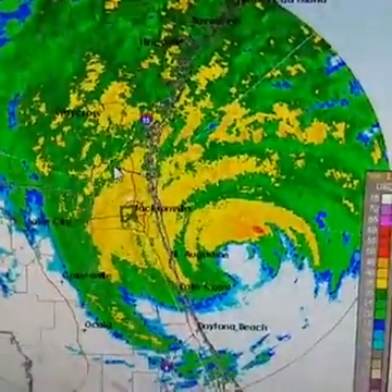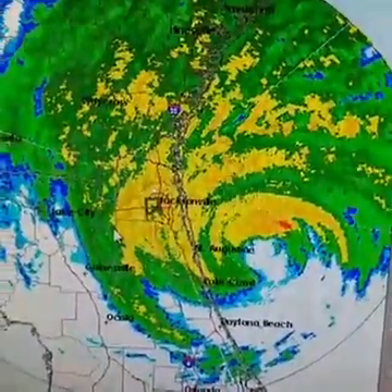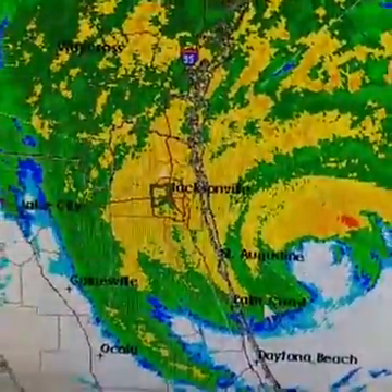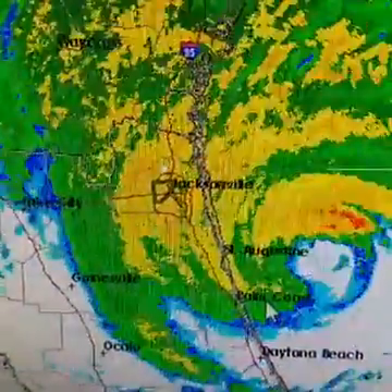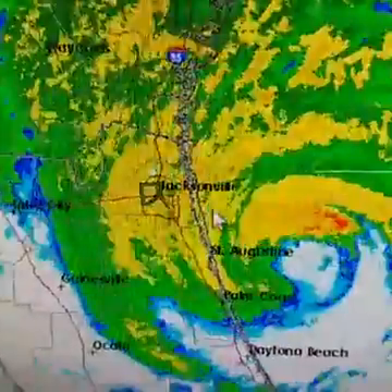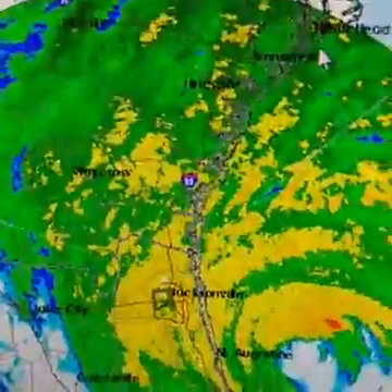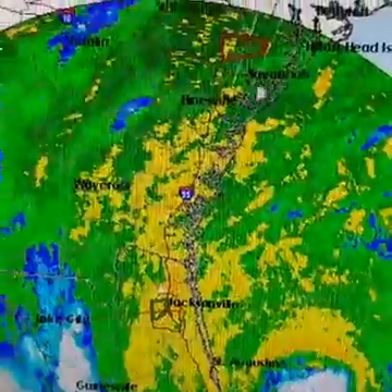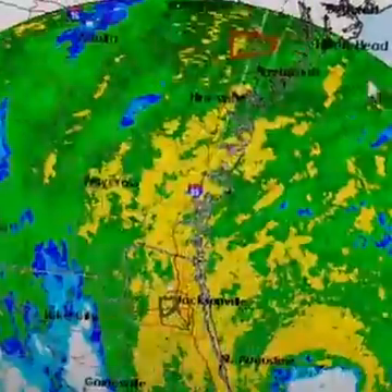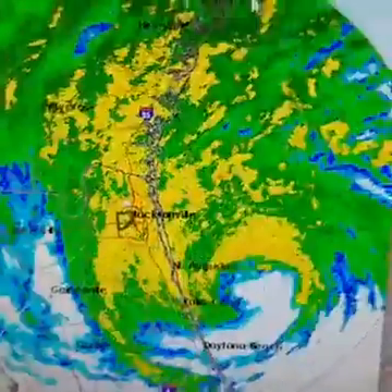We're now seeing heavier rains — concentrated areas of heavier rains in northeastern Florida getting further and further west. The strongest winds are occurring from the Palm Coast on up through St. Augustine and over towards Jacksonville. There are heavy rains that have moved in even up into coastal Georgia and South Carolina.